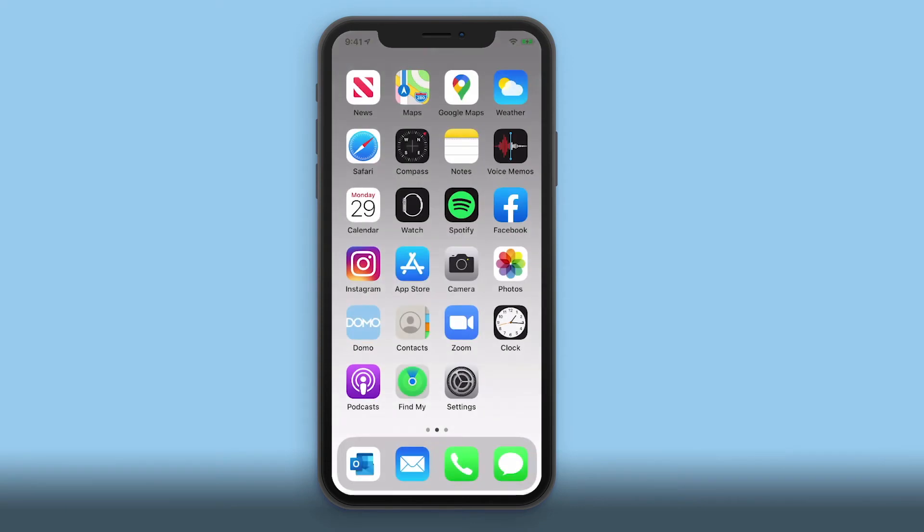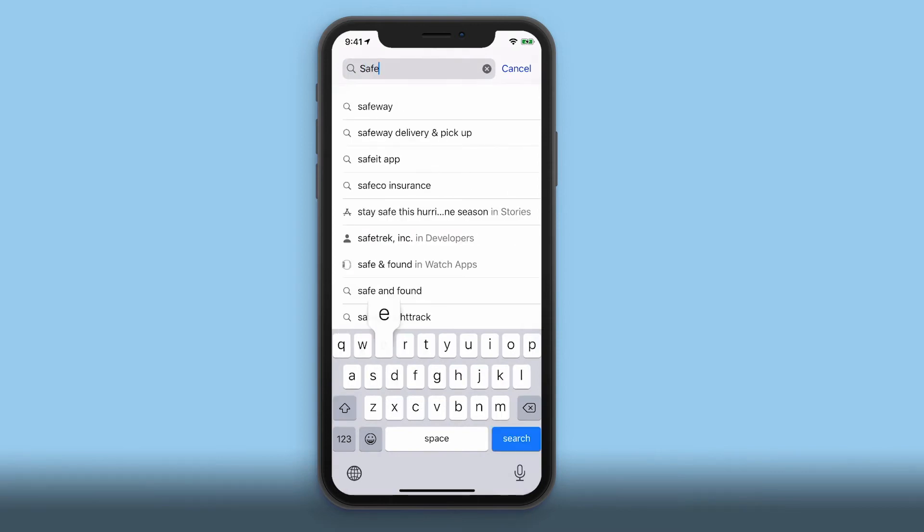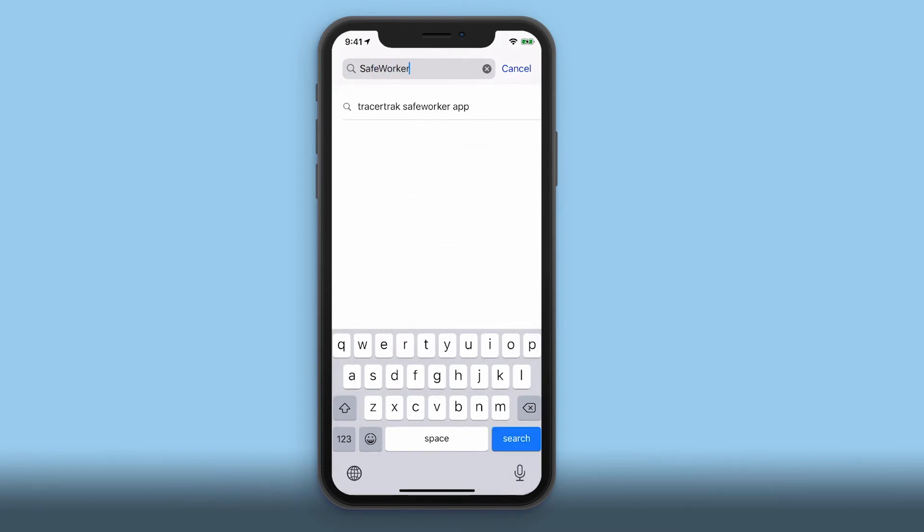To get started, navigate to the App Store or Play Store on your mobile device, then search for and download the Safe Worker app.